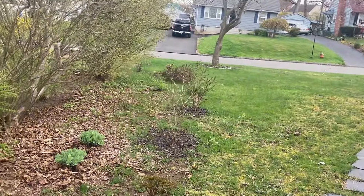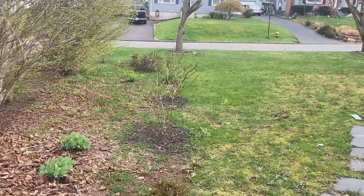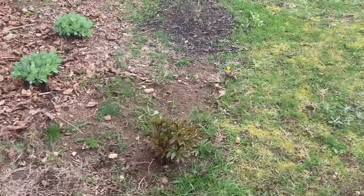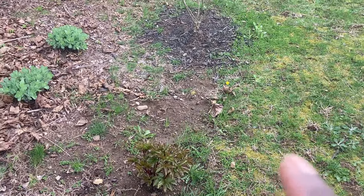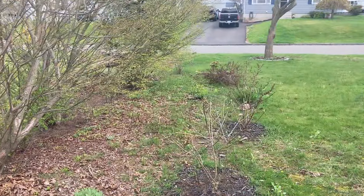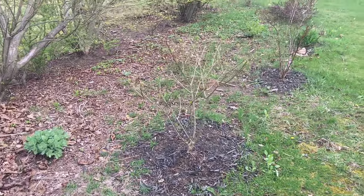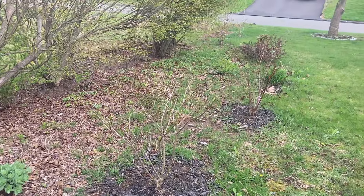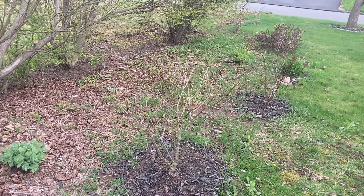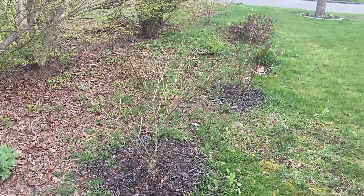Maybe I'll call this the 'crapshoot bed' — or something more endearing, like the 'hideaway bed.' Everything's coming back and looks great. These are peonies — 'Paula Fay.' There's no sheet mulch or anything; they're literally plopped in the ground with grass growing around them. I'm not sure what I'm going to do here, but I'm just putting things I want there and then I'll either move them into beds or create a bed.